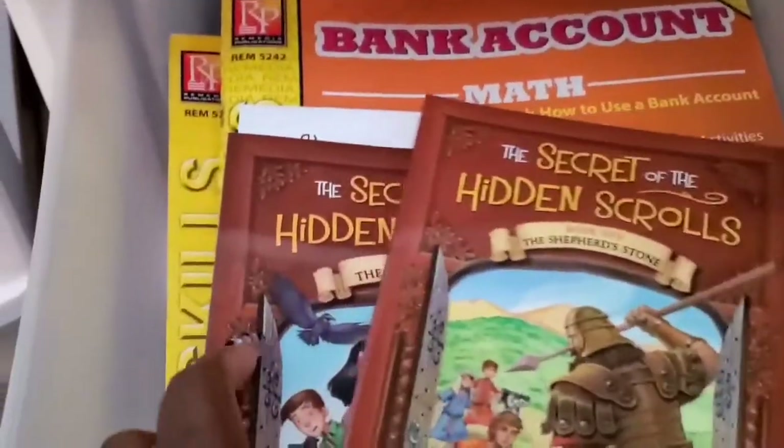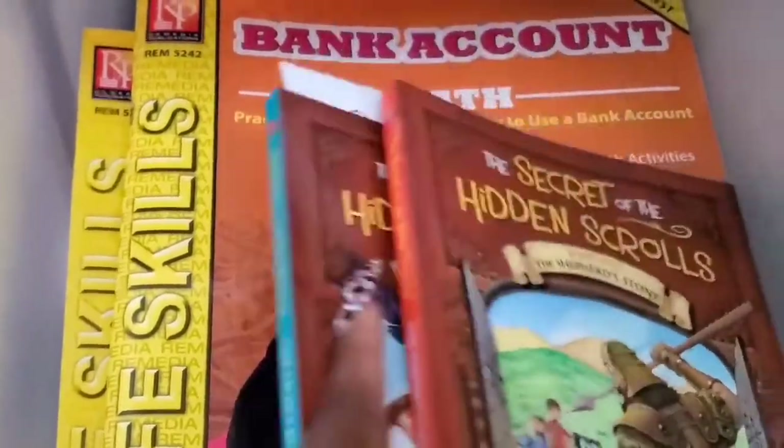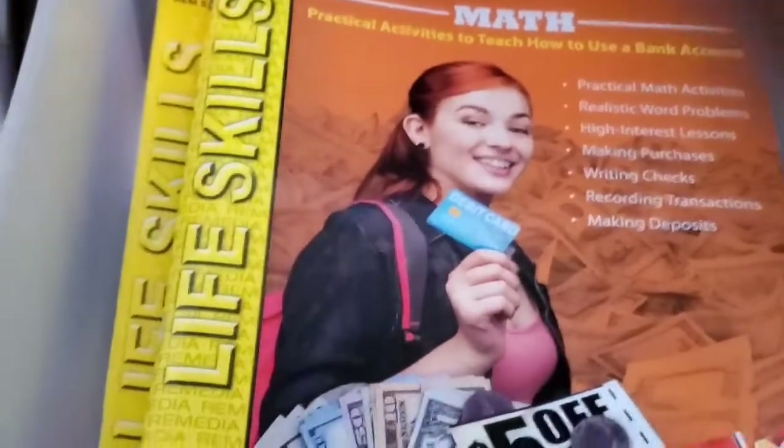Here we have the next two books for The Secret of the Hidden Scrolls. We'll be having a video review going up on those very soon. He really likes that series and we have every single book, and we're grateful for that.